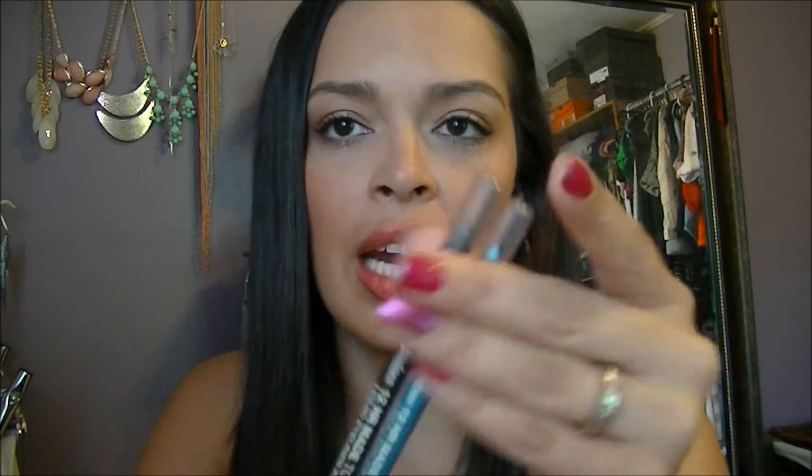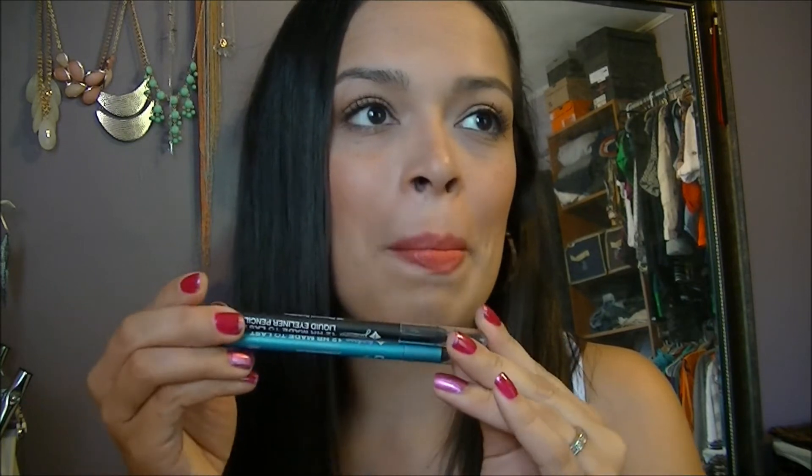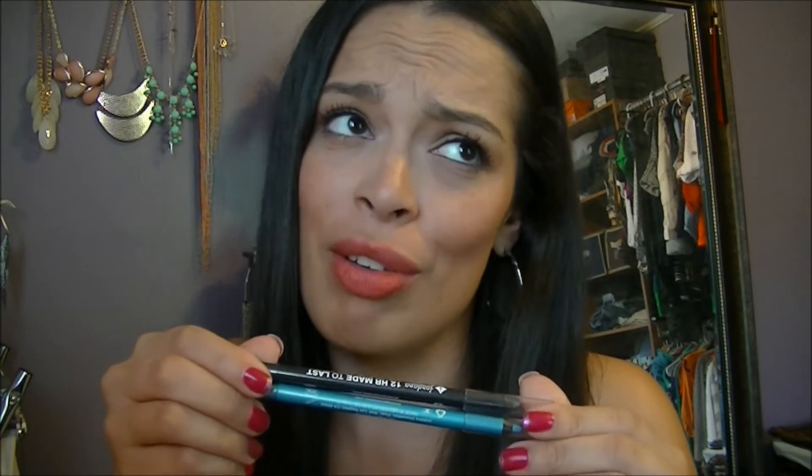For liners, I have Jordana 12 Hour Made to Last Liquid Eyeliner Pencils in Charcoal Definition and Aqua Stone. These are the ones I was talking about that I tried washing off and they did not come off for like a day — great quality. I'm thinking these might be a dupe for the 24/7 Glide-On liners from Urban Decay, and I think these were about $2.99, which is a lot better than $19.